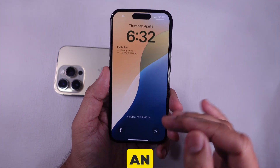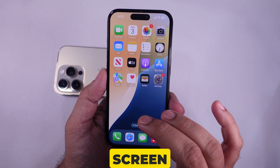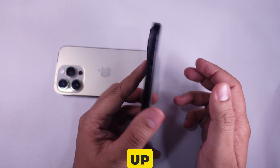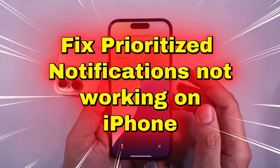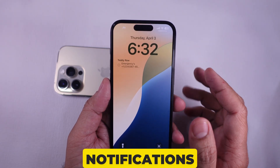Prioritize Notifications is an ideal feature for viewing important notifications on the iPhone lock screen. But what should you do if it is not working, even though it's set up correctly? In this video, I'll show you troubleshooting steps to resolve the issue of prioritized notifications not working on any iPhone that has this feature on the notifications page.